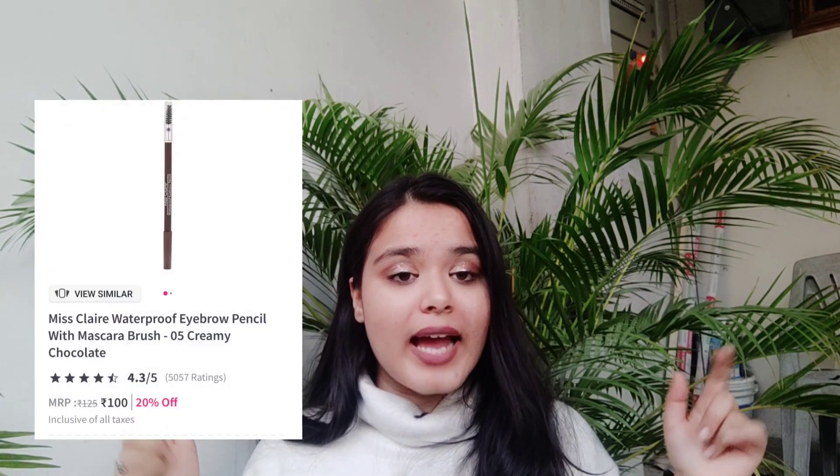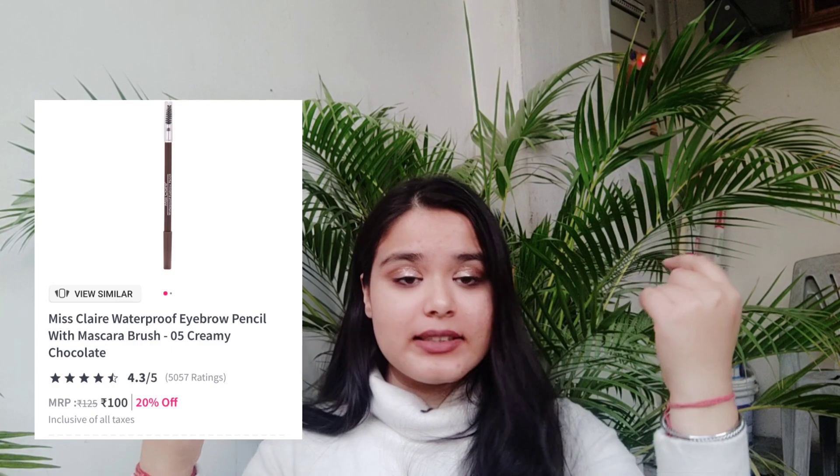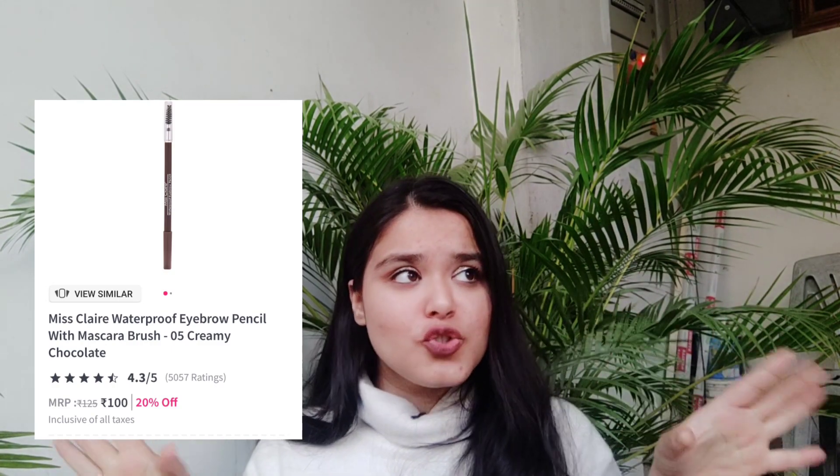For eyes, I have one last product — this Maybelline mascara. Everyone knows this is one of the best mascaras from Maybelline. It's for 310 rupees and after the discount you will get it for just 202 rupees. I also have two products left — one is for eyebrows. That is an eyebrow liner pencil for just 105 rupees.